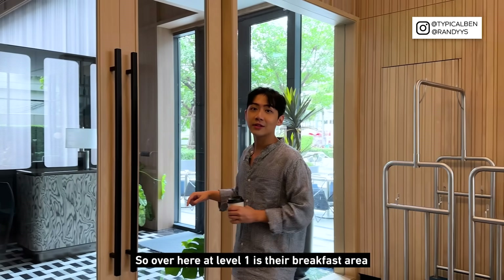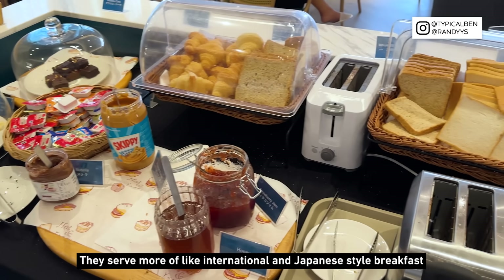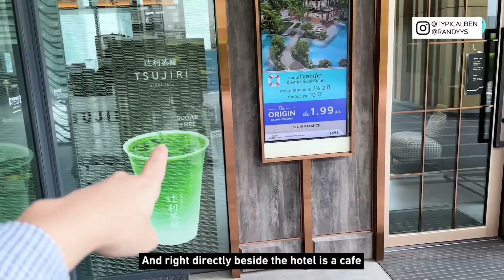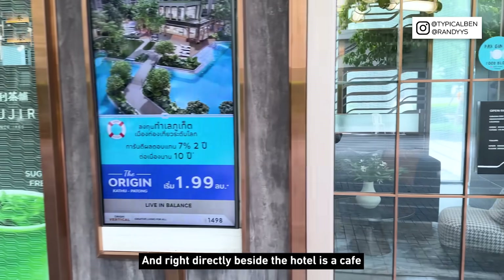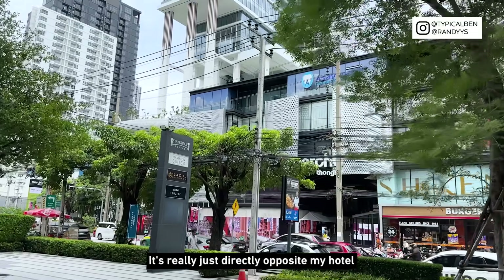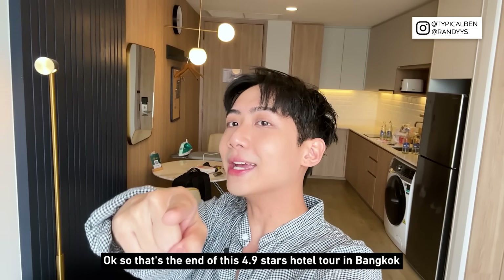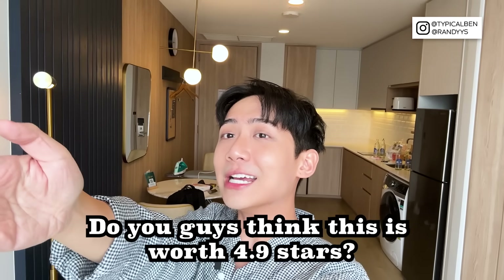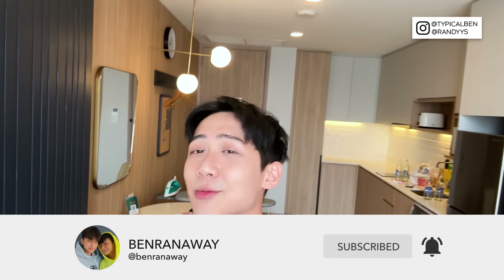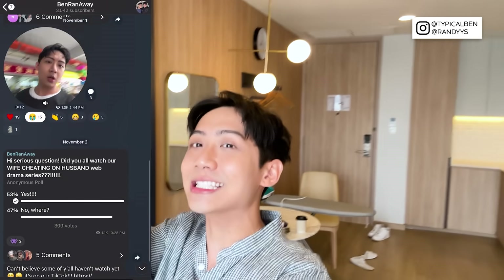Over here at level M is the breakfast area. Breakfast starts from 5:30am all the way to 10am and they serve international and Japanese-style breakfast, though personally I feel the selection could be more. Right beside the hotel there's also a small cafe where you can get coffee and tea. And this is the Marche Tonglo — it's really just directly opposite the hotel. So that's the end of this 4.9-star hotel tour in Bangkok! Do you think it's worth 4.9 stars? Comment and let me know. If you like this hotel tour, remember to like and subscribe, follow us on Instagram, TikTok and Telegram, and I'll see you guys back in Singapore!